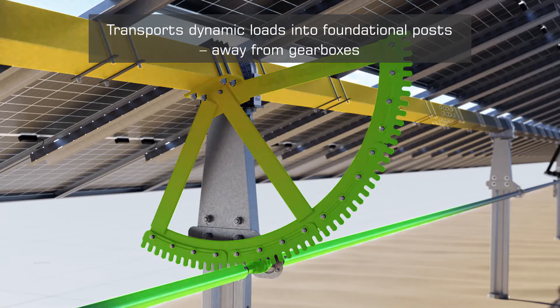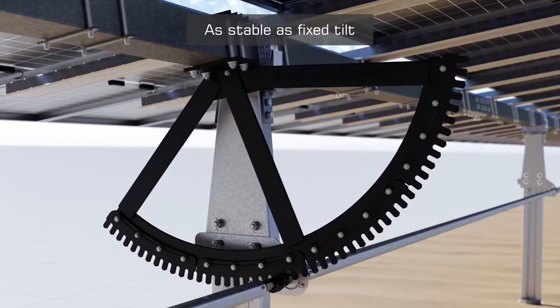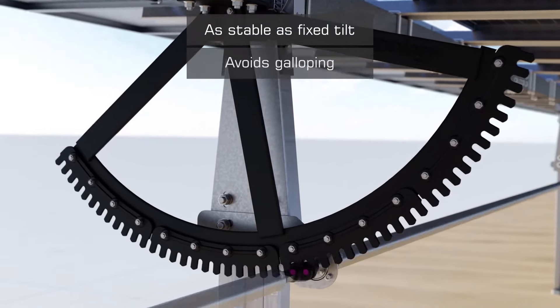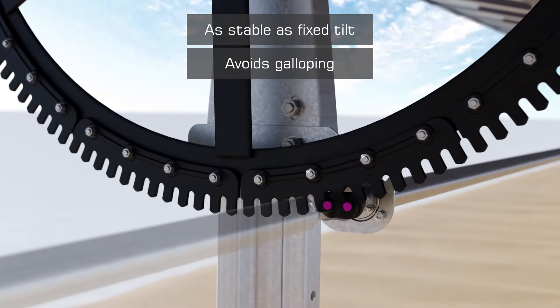The Horizon LTCH tracker features a patented locking technology that secures modules in position against torsional galloping caused by extreme wind loads, reduces maintenance costs, and expands product lifespan.